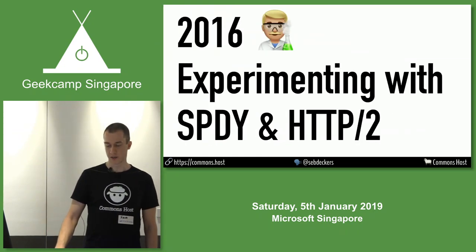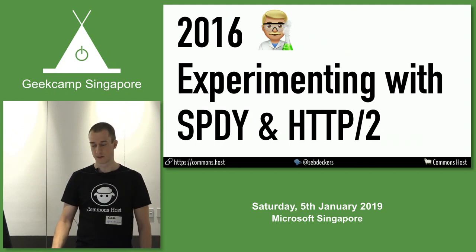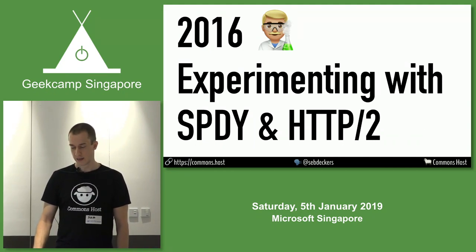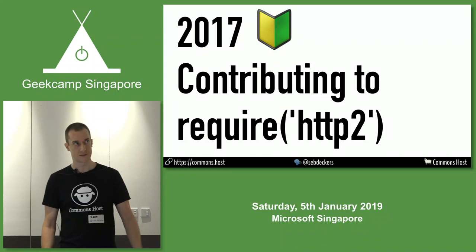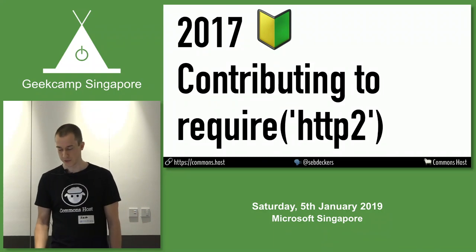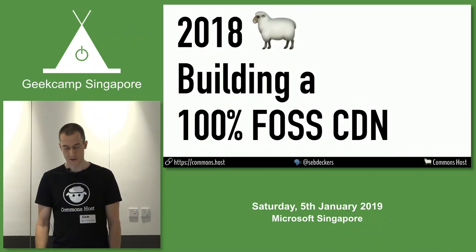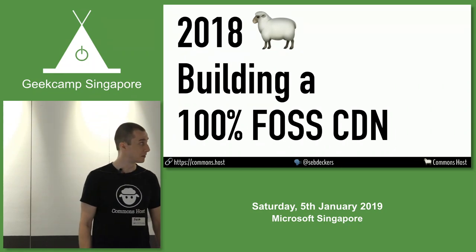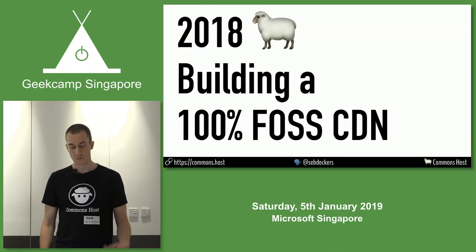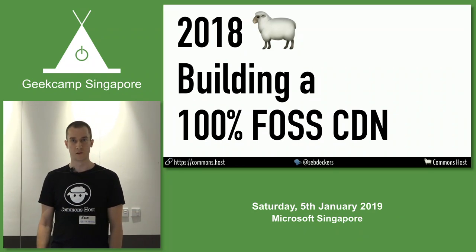A couple of years ago, I started playing around with new protocols for the web, like HTTP2 and SPDY as it was then called. A year later, that evolved into implementing HTTP2 in JavaScript as an open source contribution to Node.js. Another year onwards, I've been using that implementation of Node.js HTTP2 to build a CDN — something that people can actually use in the real world.